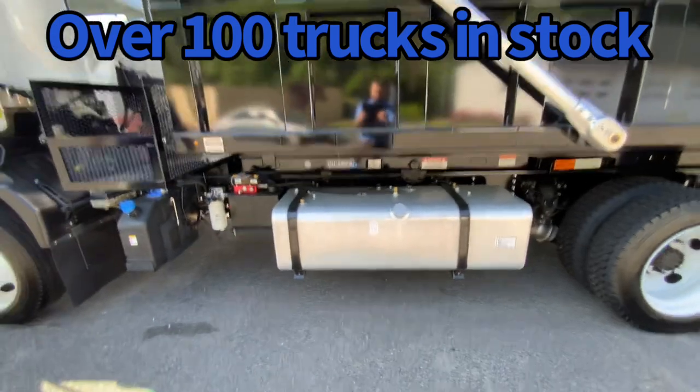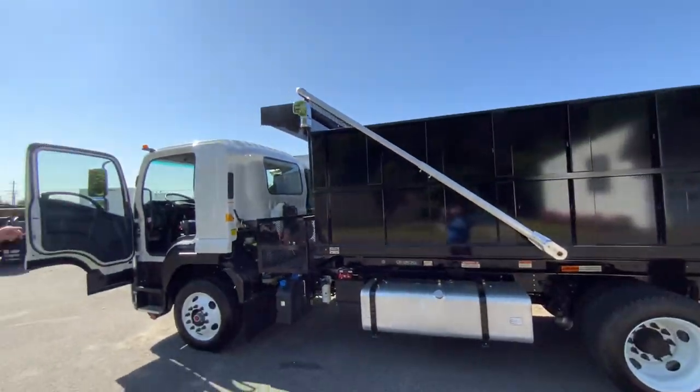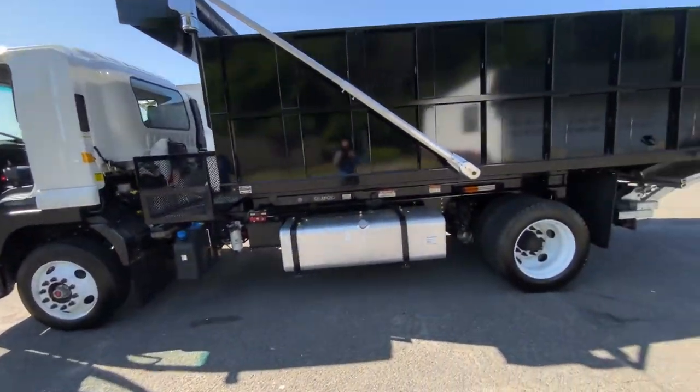It's a 16-foot dump body, PTO-driven, with an automatic tarper, and it also has a tuck-away aluminum liftgate.